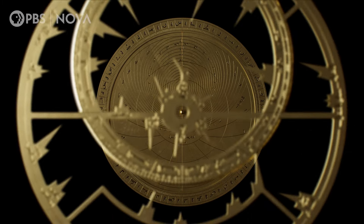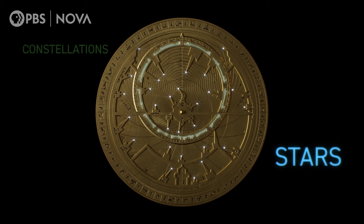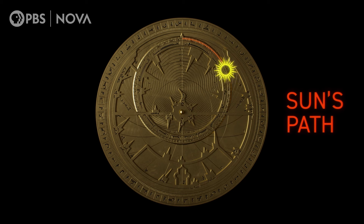On top of the base plate is a moveable plate showing stars and constellations, and a ring that represents the apparent movement of the sun throughout the year. It's labelled with dates.